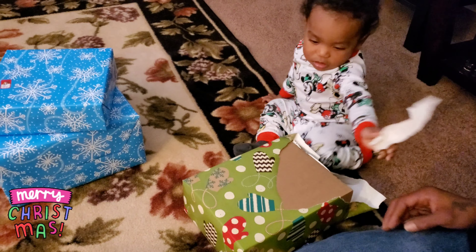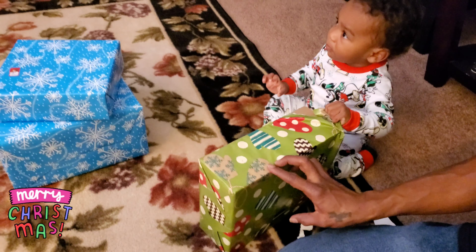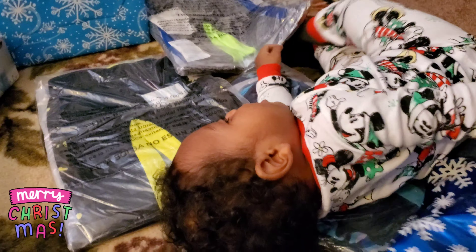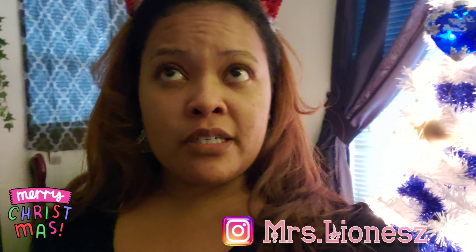There he goes opening them — those are his gifts. I'm doing this quick update clip because I sound all nasally and gross right now. I'm wearing these today. We finally unwrapped all the presents, which was super fun, and now we're about to eat — I'm really excited to eat!